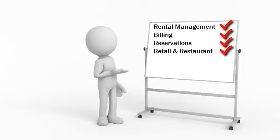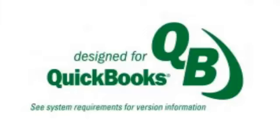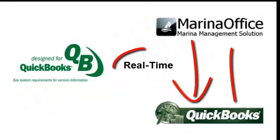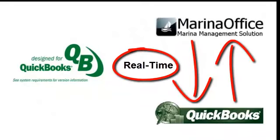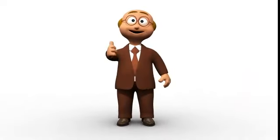Retail and restaurant — check; service — check; boat rental — check; fuel pump integration — check. Wow! And even 100% real-time integration with QuickBooks, the most popular business accounting solution in North America. That will get that accountant off your back!